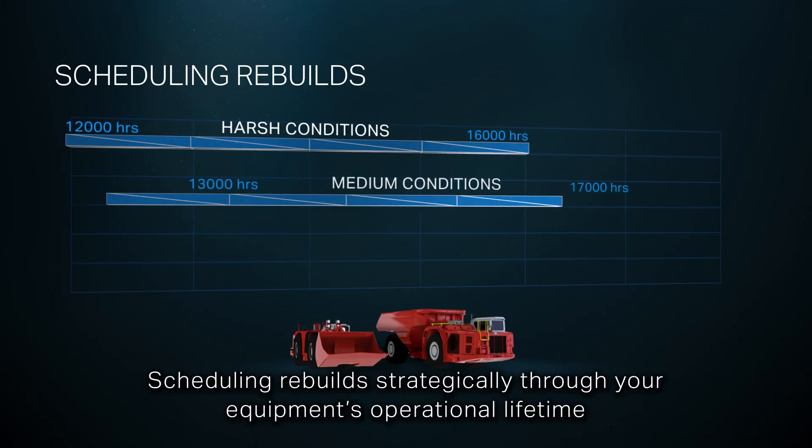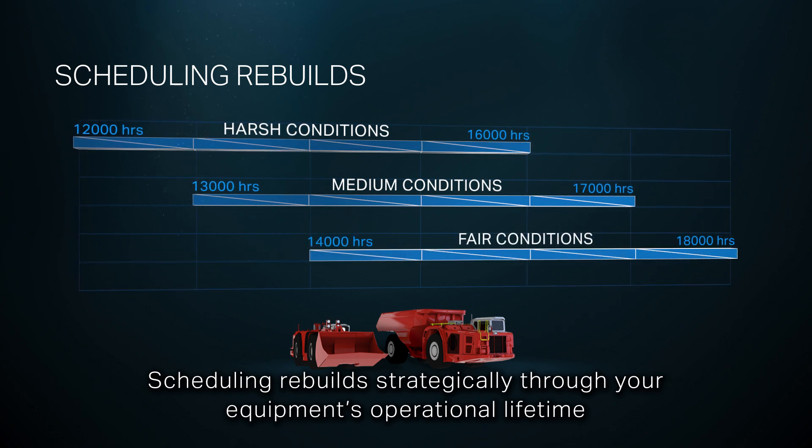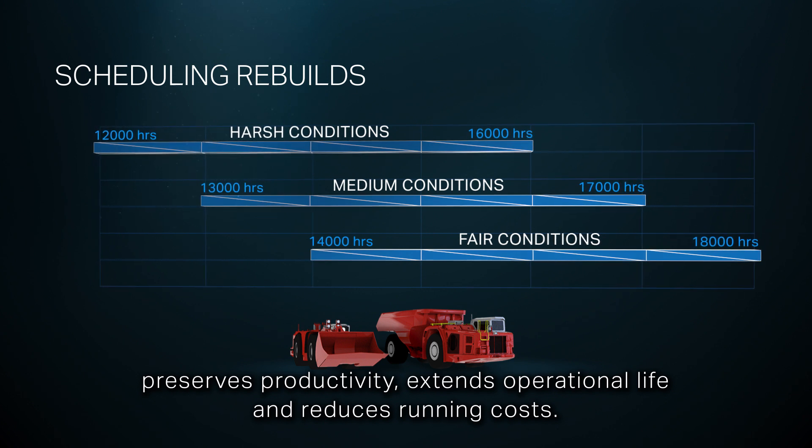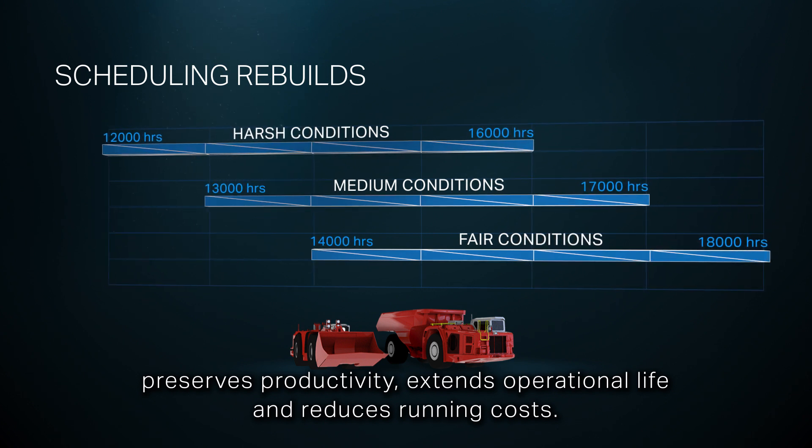Scheduling rebuilds strategically through your equipment's operational lifetime preserves productivity, extends operational life, and reduces running costs.